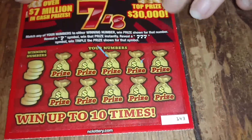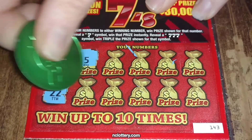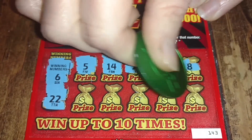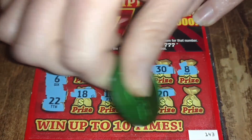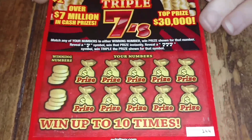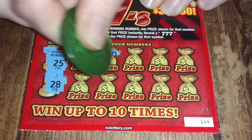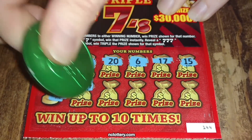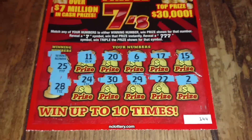We've only got one winner so far on the dollar ticket. Ticket 143: winning numbers are 6 and 22. Numbers revealed: 5, 14, 24, 30, 8, 18, 15, 13, 20, 21 — loser. Ticket 144: winning numbers are 25 and 28. Numbers: 11, 20, 6, 17, 15, 24, 30, 29, 22, 2 — also a loser. No winners on the two dollar tickets.